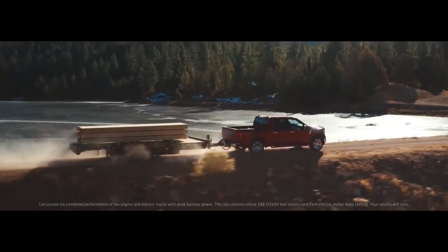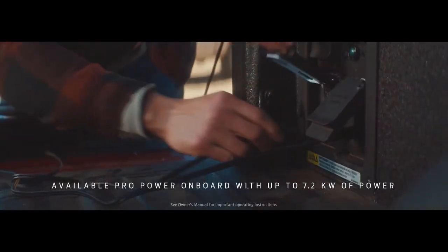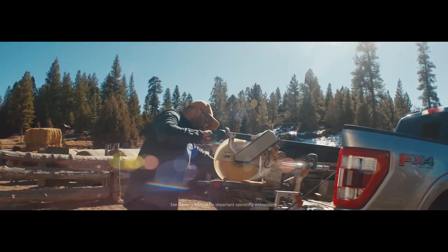It gives you 430 horsepower and 570 foot-pounds of torque, and it doubles as an available 7.2-kilowatt mobile generator. Let's see Tundra do that.